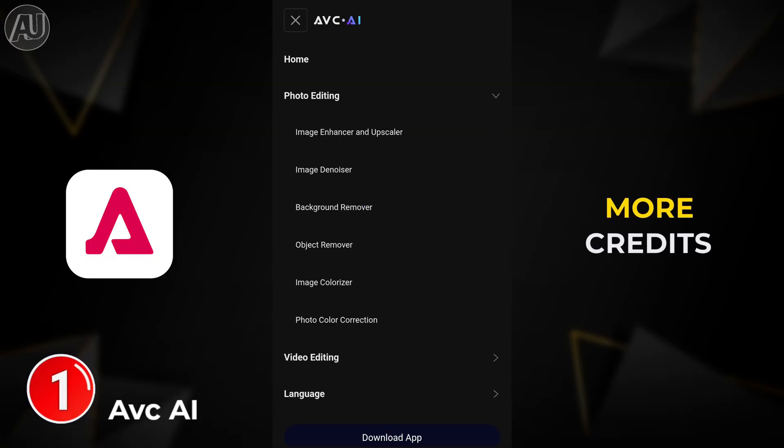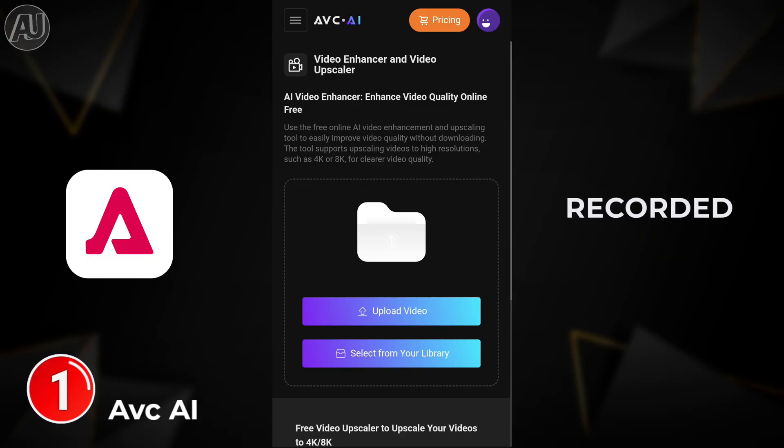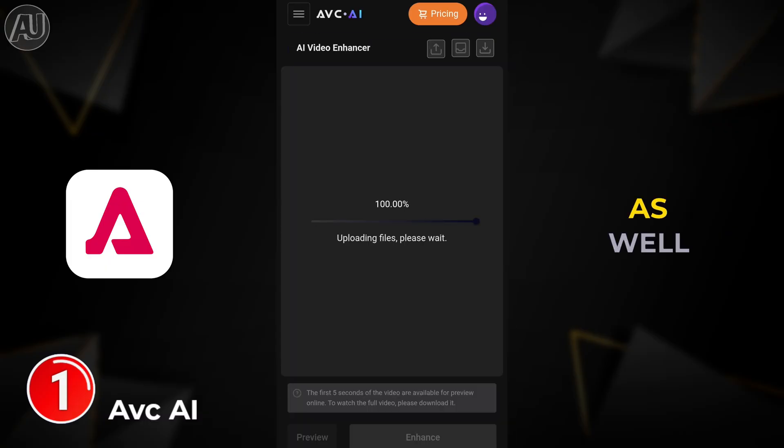There are a few ways to get more credits — up to 150 credits possible as of when I recorded this video. After uploading the video, there is a preview option available as well, and you can also enhance directly.